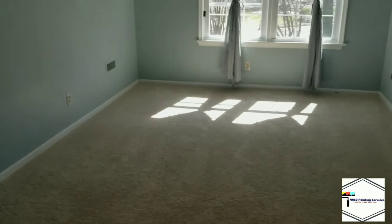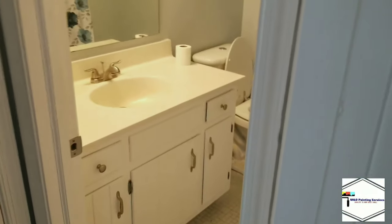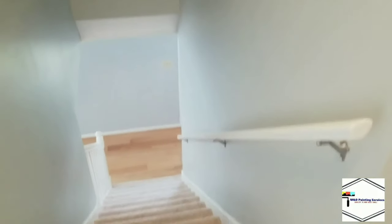Overall, I think it turned out beautiful. The homeowners came in and they could not believe it — they were completely blown away. They said their house was absolutely beautiful, and as a painter there's nothing more fantastic than seeing a happy homeowner.